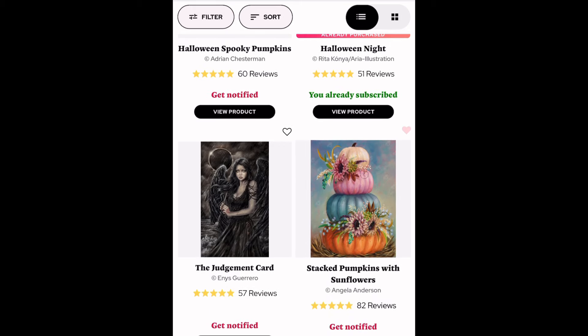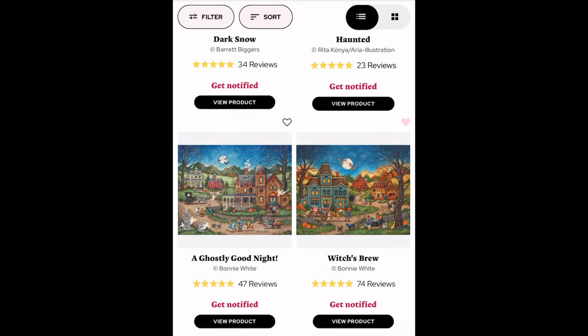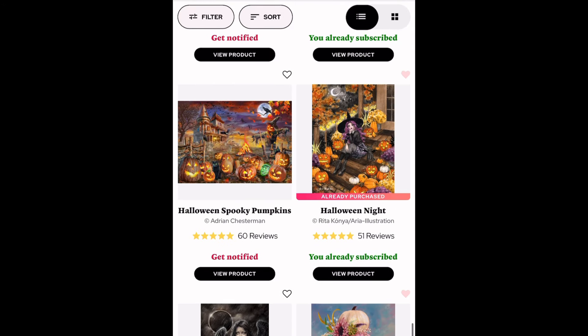You could also see something like a Bonnie White or Donna Gelsinger, or Angela Anderson. Most likely Enos Guerrero, and Rita Konya would be really awesome and very likely. There are tons of artists on here that are specifically Halloween-related that could be possibilities. I'm going to end it here because this is a long one — I'm actually going to get this out tonight, which would be super awesome.